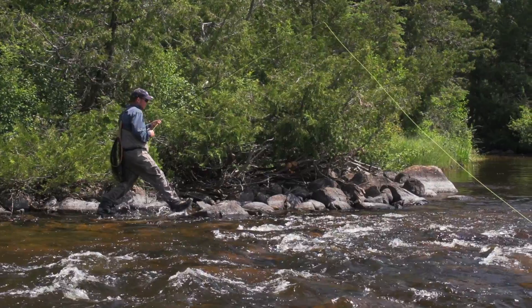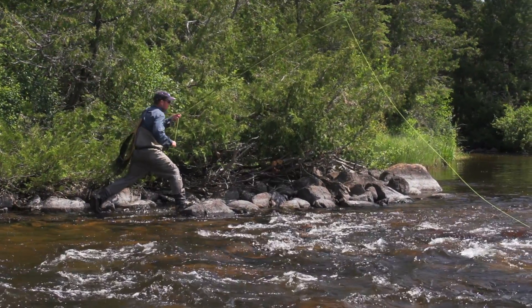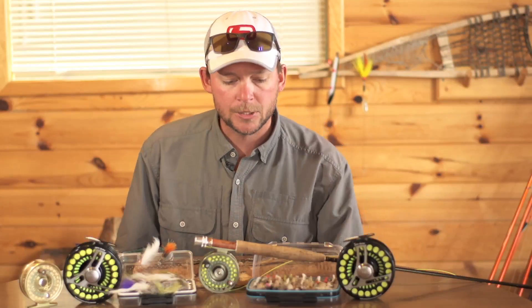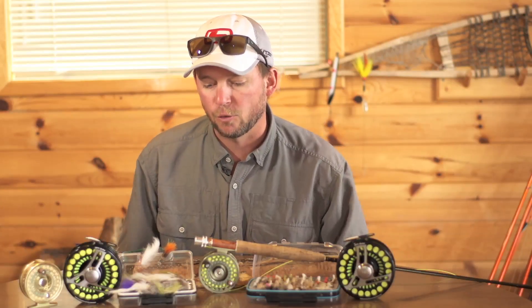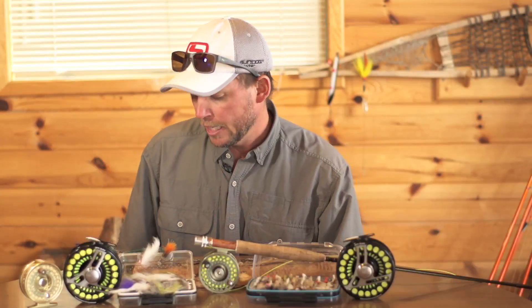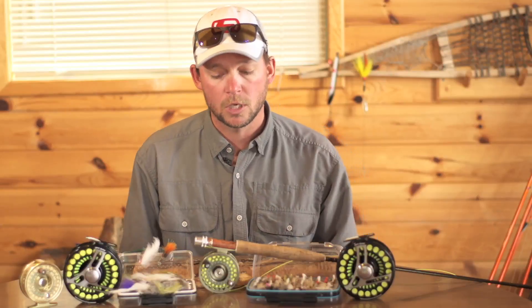So if you do come and target wild native Ontario brook trout with Wilderness North, what kind of flies should you bring? Well, that's a great question. Here are three or four of the top producing flies for these wonderful jewels of the north, depending on time of year of course. So come prepared.